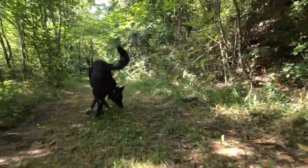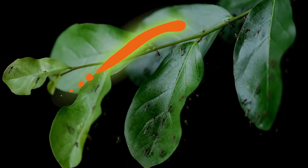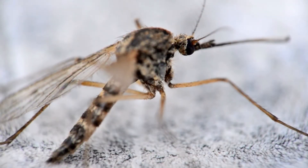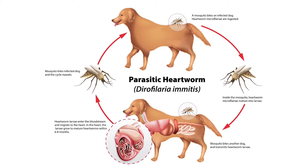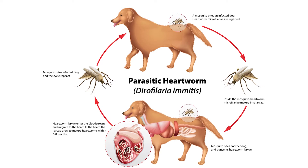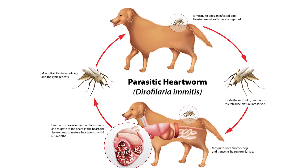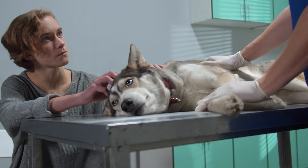The next insect to watch out for are mosquitoes. A mosquito bite can be more than just irritating, as our pets are at risk of getting heartworm if bitten by a mosquito carrying the disease. Heartworm is a serious and potentially fatal disease caused by worms that live in the major blood vessels of the lungs and heart. It can cause severe lung disease, heart failure, and damage to other organs in the body. Heartworm requires immediate veterinary emergency care, so get them there as soon as possible.